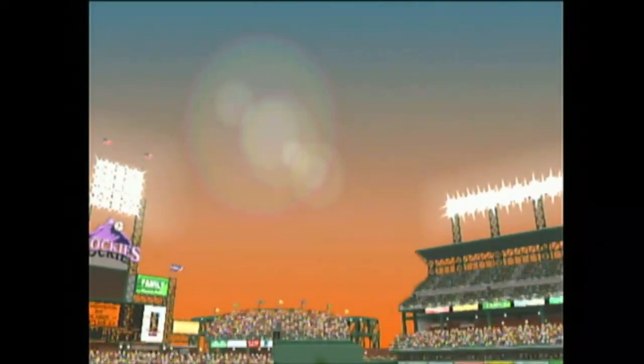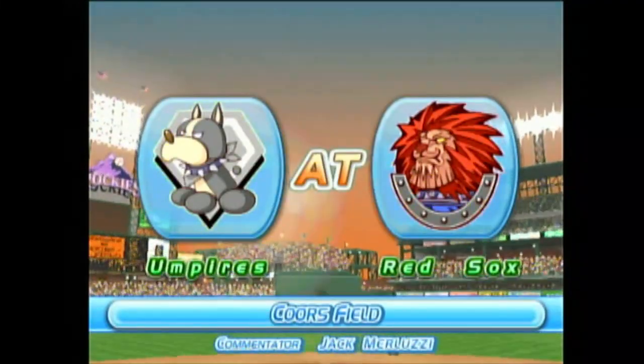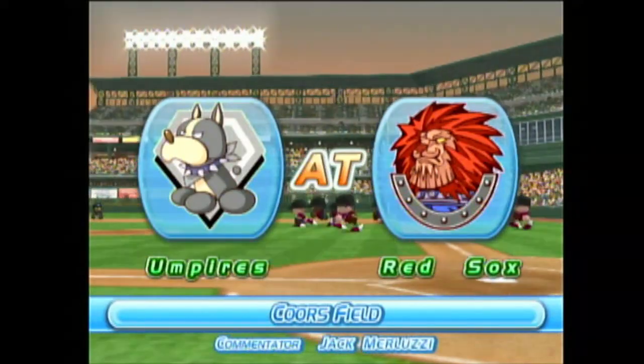Allow us to extend a party welcome to all our fans. We'll be bringing you the play-by-play of tonight's game between Kofu and Fukushima, live from Coors Field. I'm Jack Merluzzi, and I'll be your commentator today. And the game gets underway.